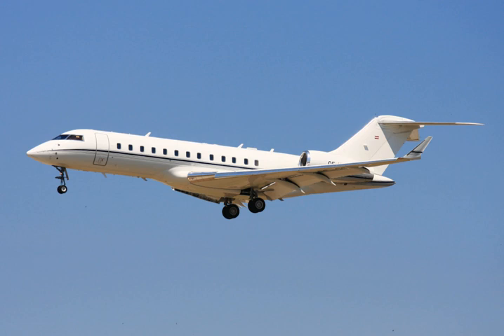Early models kept the Global Express Honeywell Primus 2000 XP avionics, updated with Rockwell Collins Fusion avionics since 2012. It can carry between 8 and 19 passengers, the new seat converts to a full berth, there is an optional private room aft, and the galley has room to prepare 16 five-course meals.